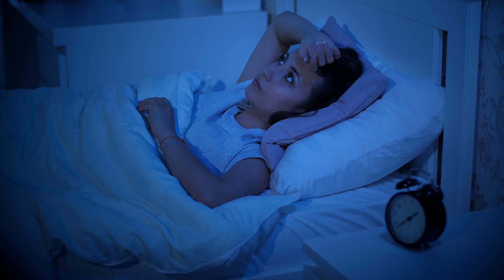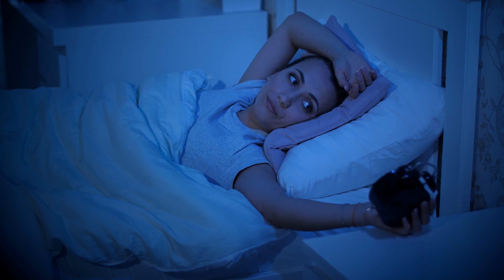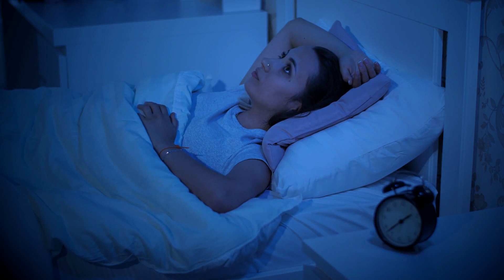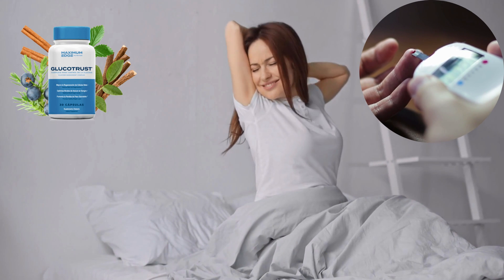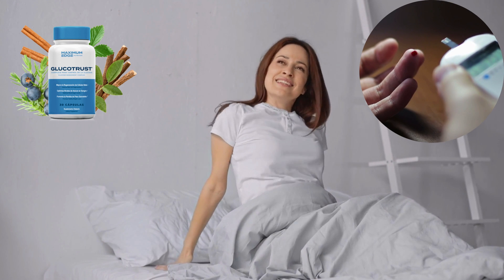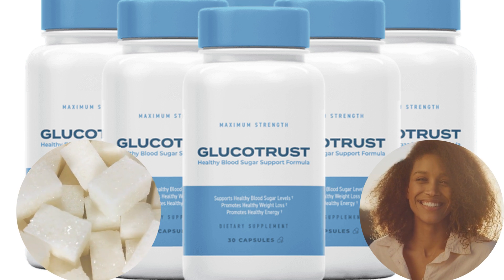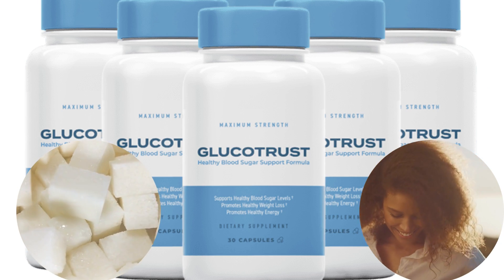Notably, GlucoTrust comes to the rescue for sleep-related problems too. Its potent ingredients work to enhance sleep quality, allowing your body to undergo thorough rejuvenation during the night. You'll wake up feeling revitalized with boosted energy levels and a fortified immune system. Many individuals have turned to GlucoTrust to prevent or manage diabetes, seeking a natural and side-effect-free alternative. It's a comprehensive approach to your well-being.